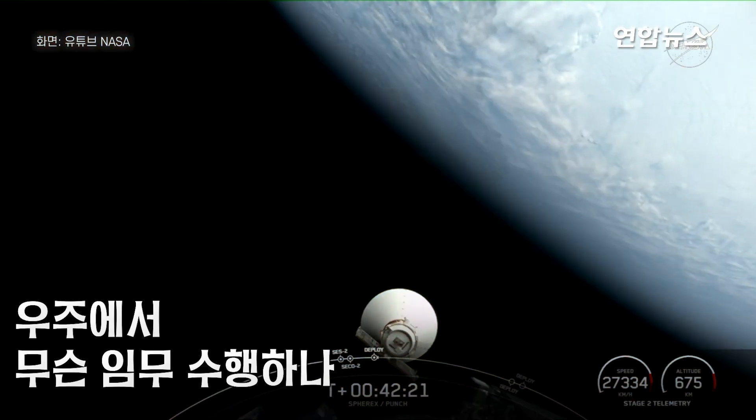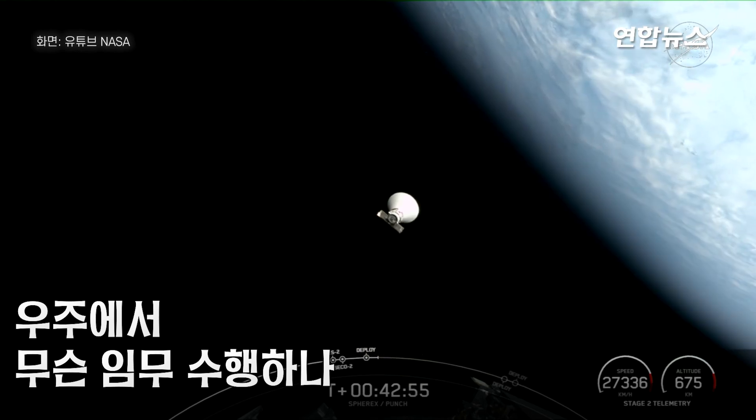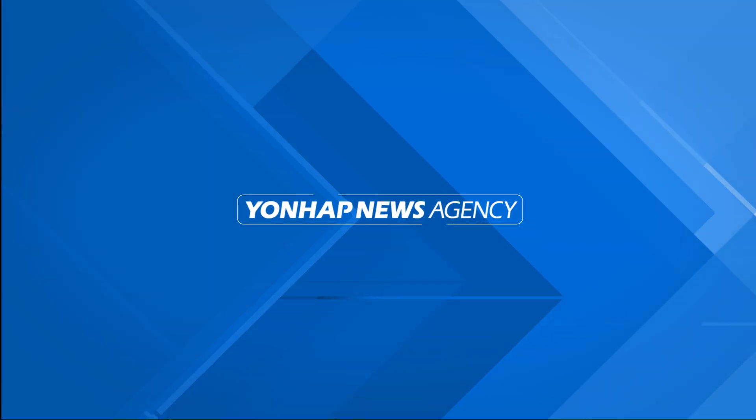Stage confirming deployment. All with the spacecraft. Yeah, that initial signal will prime.